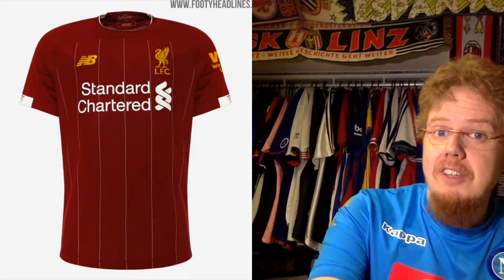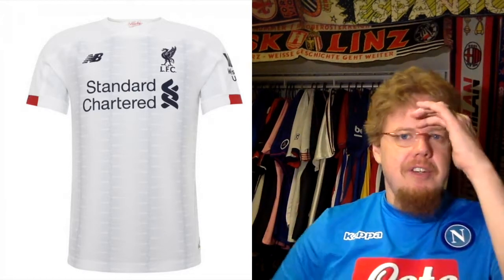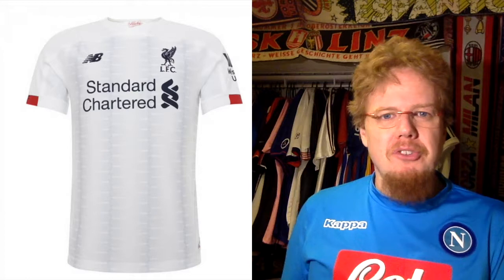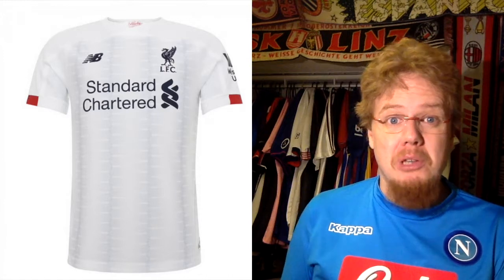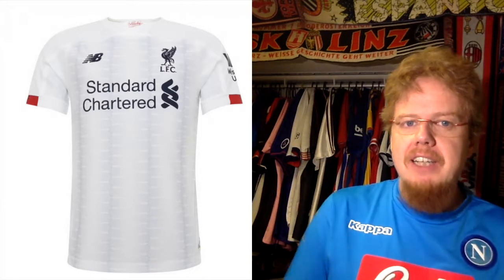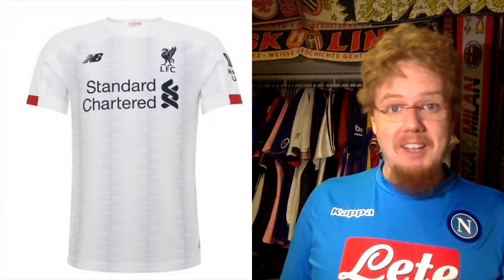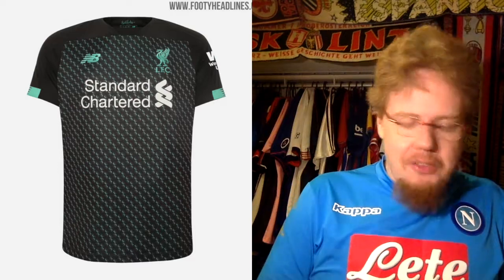The Liverpool away jersey is in white. I'm not so sold on the sound wave zigzag pattern on there, and I'm not convinced by navy as a Liverpool color — I think black could look better. But it's a very useful, decent-looking away jersey. I'd like a little bit of red on there; I would personally prefer a Liverpool away kit in white with red, but that's just me. Seven stars for this one.